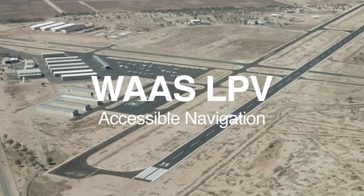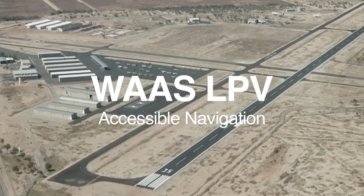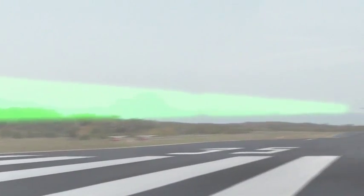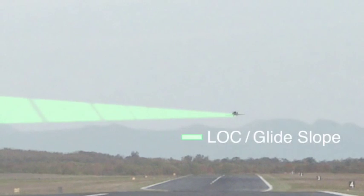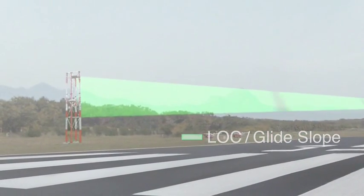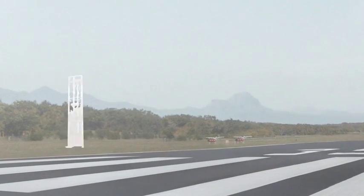WAAS LPV provides you with even more access to more airports and runways. Have the ability to perform approaches similar to ILS. This allows you to land your plane without the need for ground equipment.